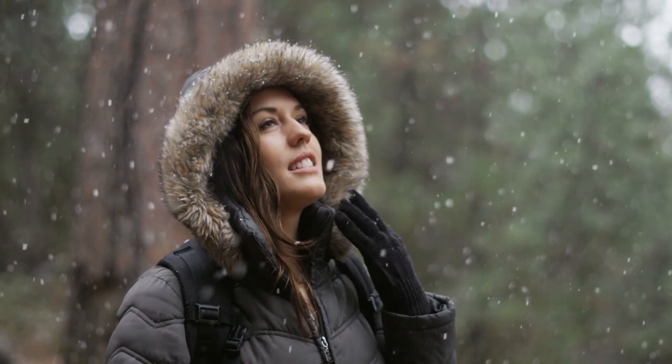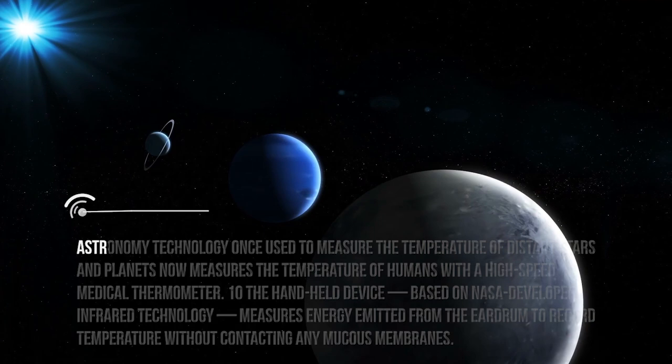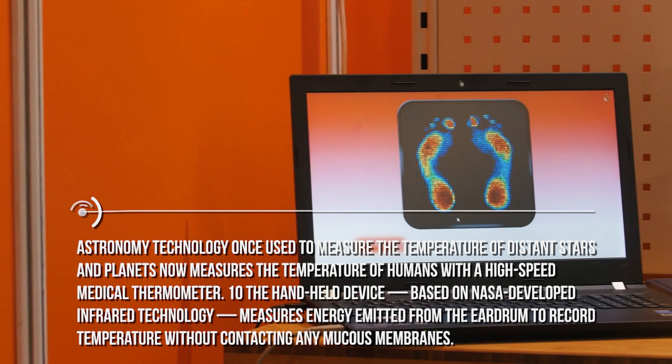Sometimes it happens that I feel sick because it's winter and it's getting a little cold. So I measure my temperature with a special thermometer — an infrared ear thermometer. Astronomy technology, once used to measure the temperature of distant stars and planets, now measures the temperature of humans with a high-speed medical thermometer. The handheld device, based on NASA-developed infrared technology, measures energy emitted from the eardrum to record temperature without contacting any mucous membranes.